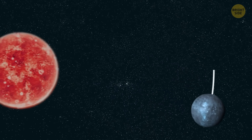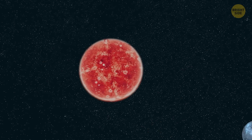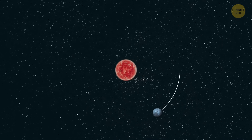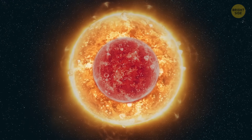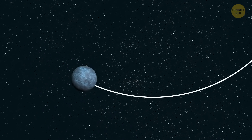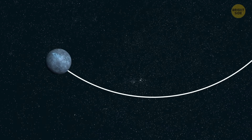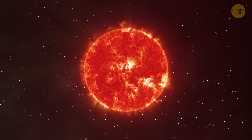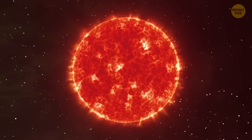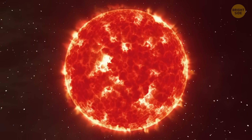This super-Earth orbits an M-type star, also called a Red Dwarf. It's a star that's much smaller and cooler than our Sun — about a quarter of the Sun's size and mass. But if the planet is located in the habitable zone, it's actually a better option for life. Red Dwarfs live much longer than our Sun, a yellow dwarf, which means they have more time to form little creatures on their planets.